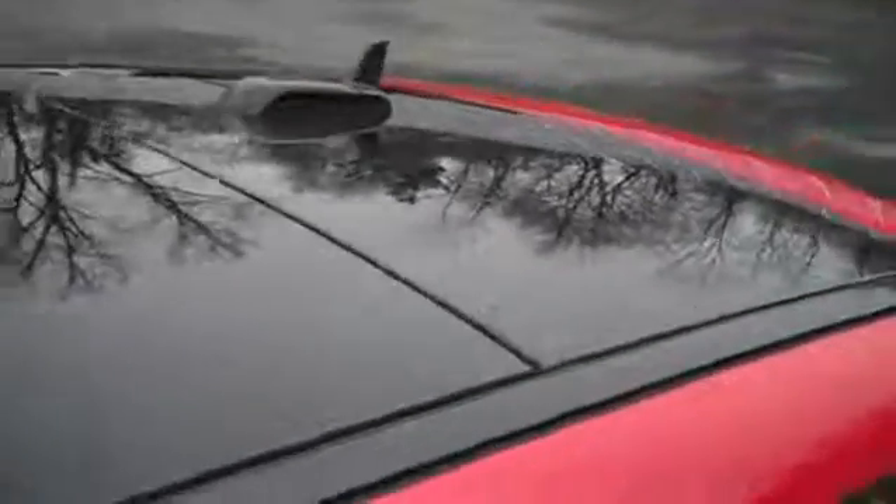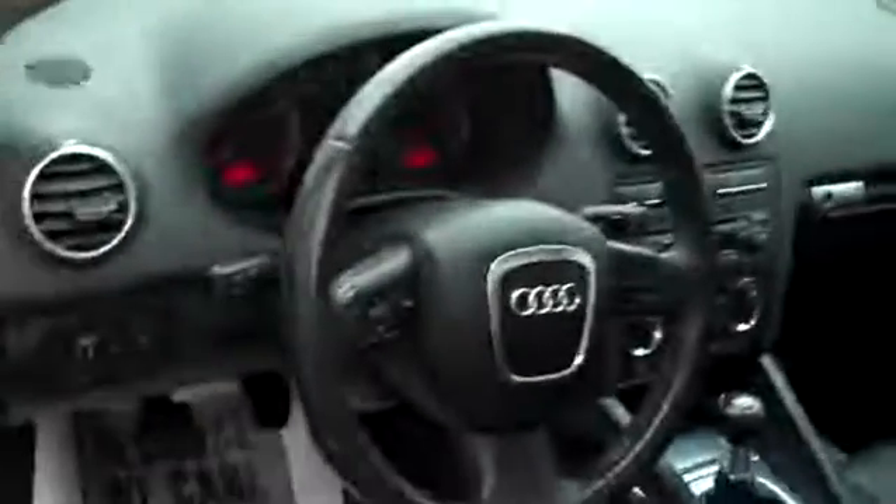Nice set of halogen headlights, fog lights, alloy wheels, huge sunroof and moonroof for rear seat passengers, leather-wrapped steering wheel. Full power seating for the driver. Just popping to the trunk — fog lamps as mentioned.